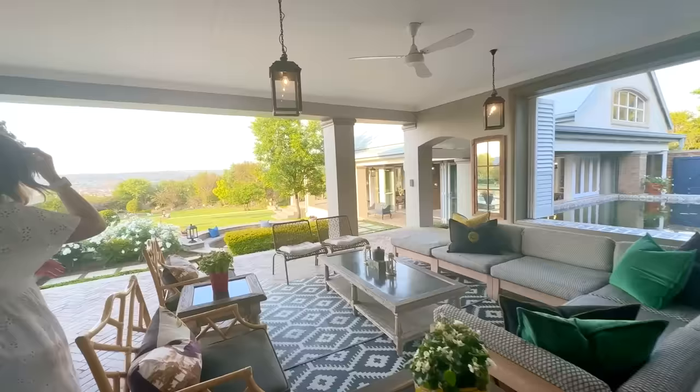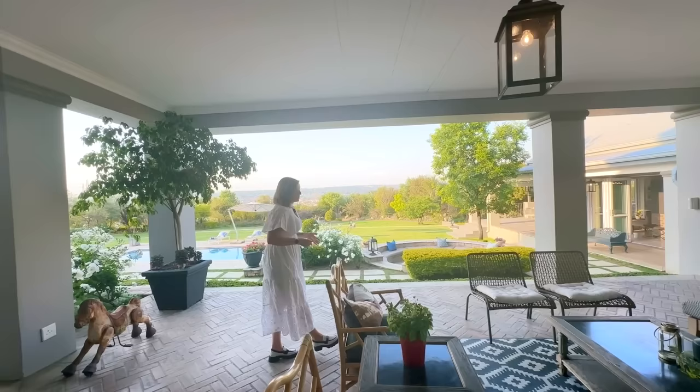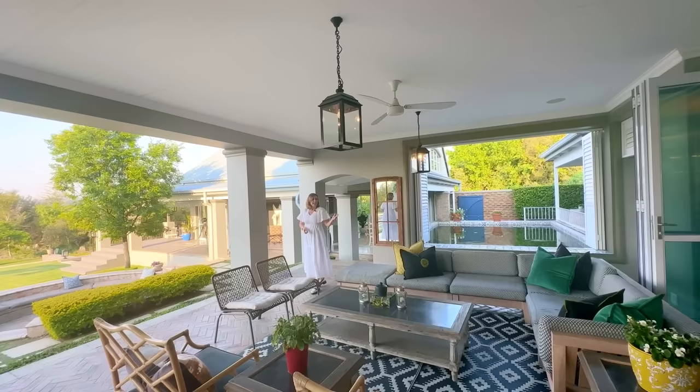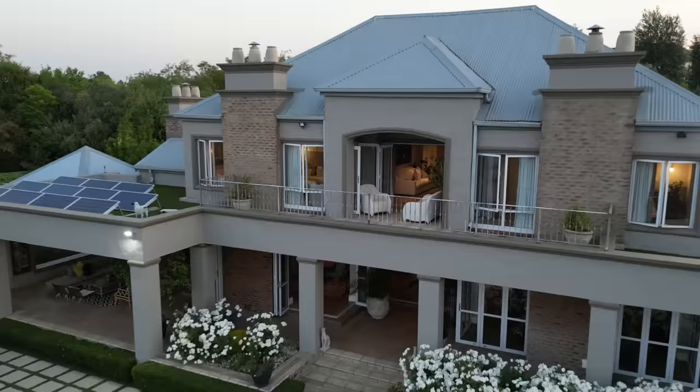I want to now step outside and carry on with the entertainment spaces because I think this is the most magical spot in the entire house. The owner tells me that this is their absolute favorite space and there isn't a day that goes by that they don't sit here and drink a cup of tea.